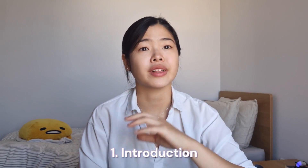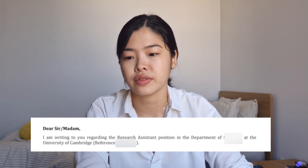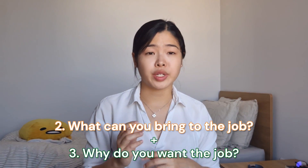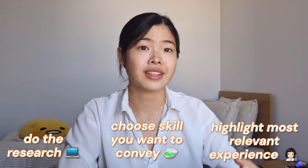Moving on to the introduction paragraph, which can be relatively simple and straightforward — just mention who you are and the job that you're applying for. I personally just said: 'I'm writing to you regarding the research assistant position in the department at the University of Cambridge,' and then included my reference code. In the US it is generally more okay to be a little witty with your opening sentence, but in the UK I'd say it's better to stick with something more generic. After the introduction paragraph, write about what you can bring to the job and also why you want the job. Highlight two to three of your most important experiences and what you learned from them, and try to think about something that sets you apart. Write it using the STAR technique.